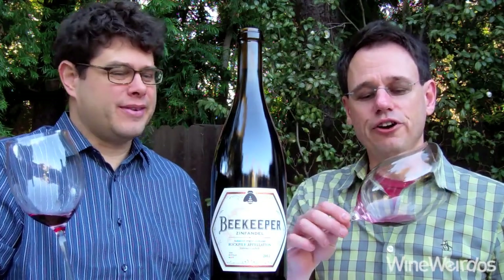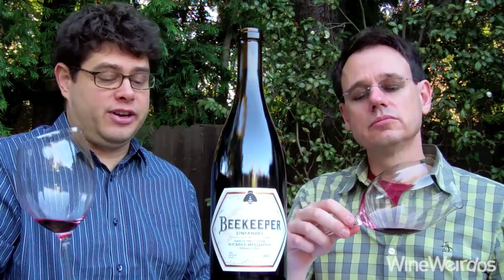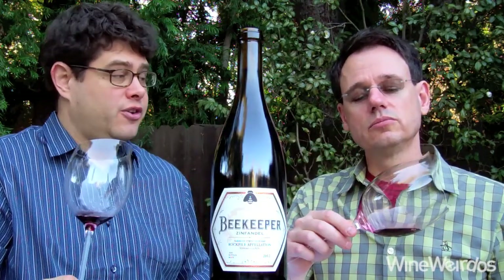Mike for Wine Weirdos. Christopher. Let's take out the 2012 Beekeeper Rock Piles Zinfandel. This is out of the Madrone Spring Vineyard up in Sonoma County.